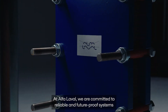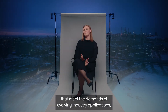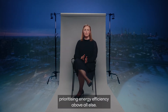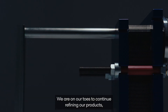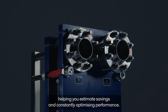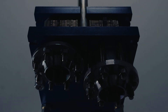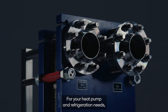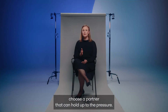At Alfa Laval, we are committed to reliable and future-proof systems that meet the demands of evolving industry applications, prioritizing energy efficiency above all else. We are on our toes to continue refining our products, helping you estimate savings and constantly optimizing performance. For your heat pump and refrigeration needs, choose a partner that can hold up to the pressure.